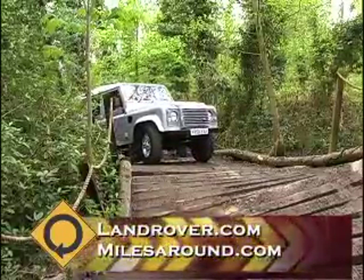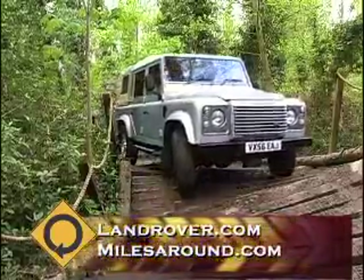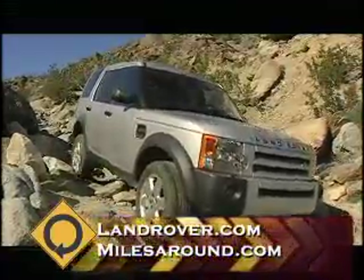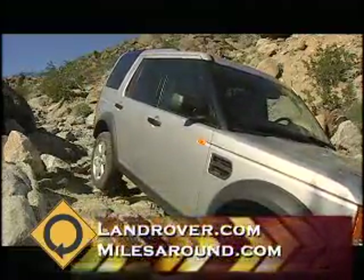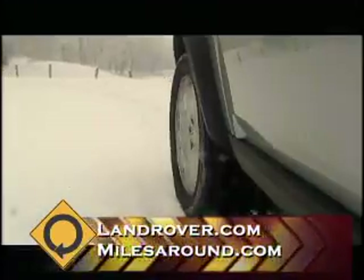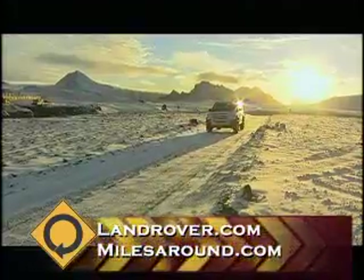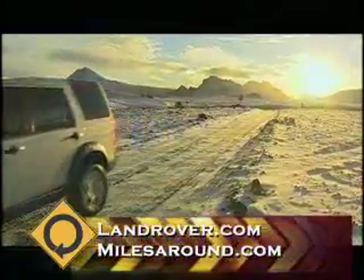Land Rovers are famous for being off-road vehicles, but what makes them so capable? It's the level of detailed thought that goes into the design from the engineering concept stage. When we sit down and work out what the new Discovery, the LR3, or the LR2 is going to look like, we actually ask what opportunities we have from a technology standpoint, what's new, what we want to carry on from the existing vehicle — and that's all built in right from the start and developed all the way through.